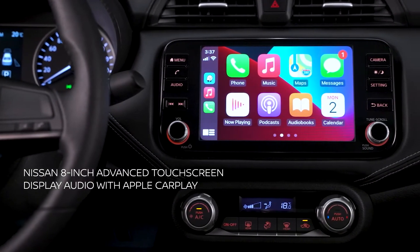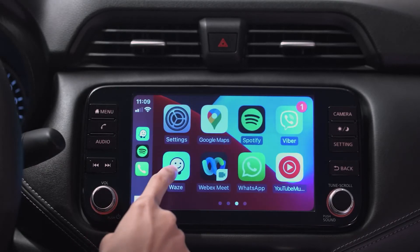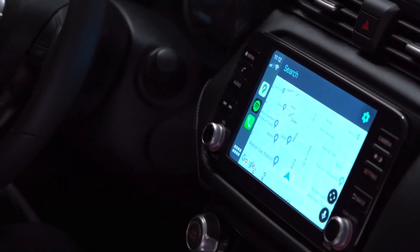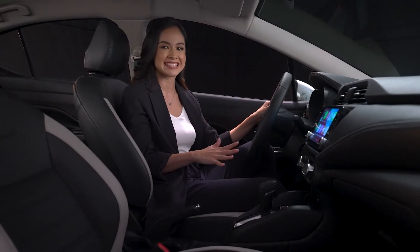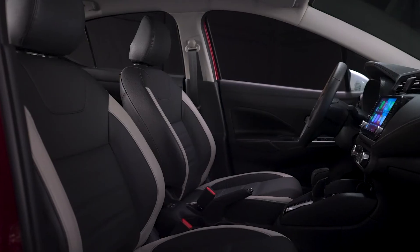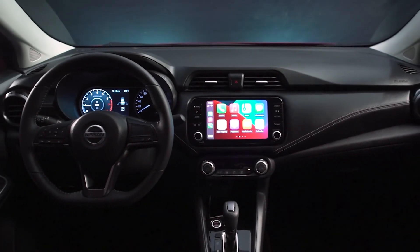Enjoy connectivity on the road with the Nissan 8-inch Advanced Touchscreen Display Audio with Apple CarPlay. Use voice commands for your convenience. Access your navigation and entertainment systems on this generous display. Your passengers in this sporty sedan will enjoy in-cabin entertainment to the fullest. The all-new Almera's interiors are designed for ease on the road.